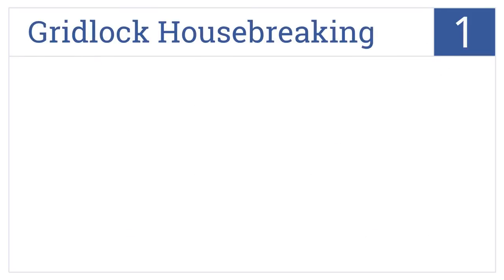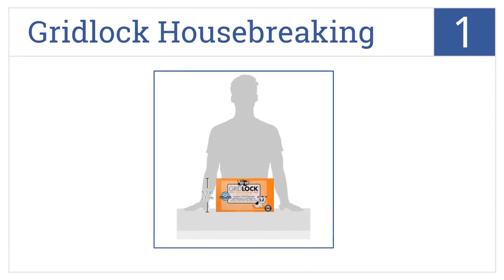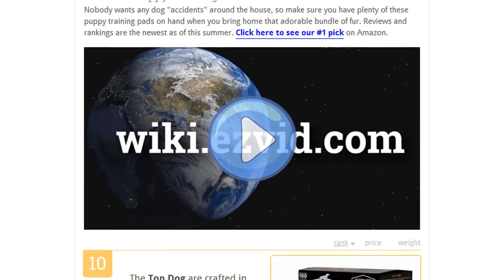Coming in at number one on our list, Gridlock housebreaking pads use polymer technology for superior absorption. Each pad has a leak-proof plastic backing and is specially scented to attract your puppy. They come with a polymer construction that's antibacterial and these pads absorb moisture very quickly. They're also reusable.